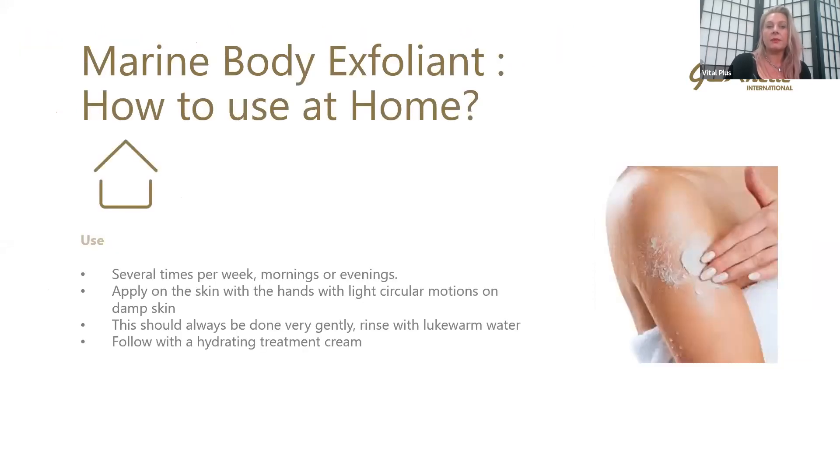So how do we use this at home? We can use this several times a week, morning or evening. Take around a 20-cent piece and work in sections. Use it on damp fingertips and on dry skin — massage over dry skin with damp hands and work across the body, starting on the legs and working up in sections. Should be done very gently. Then get in the shower to remove it, rinse with lukewarm water, and ideally follow with a hydrating treatment. The skin will feel very hydrated from the jojoba, but the Genetic body milk, oils, or any treatment creams would be beautiful to use after this.